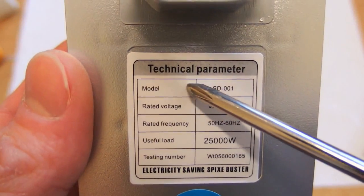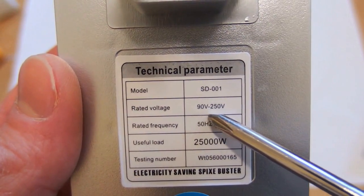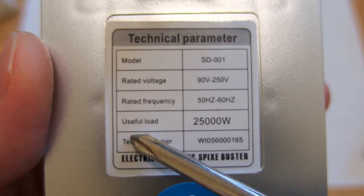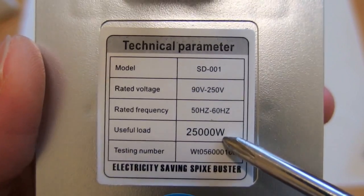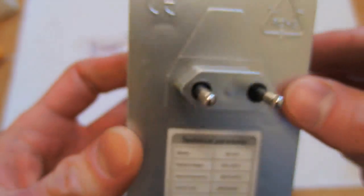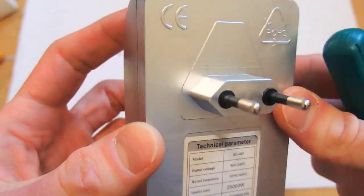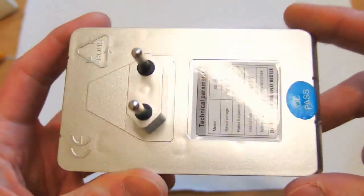Let's take a look at the technical parameters. It is for 90 to 250 volts, 50 to 60 hertz. That's okay. And the useful load is 25,000 watts — that's 25 kilowatts. Is this possible? That's a really amazing device. So, is it supposed to inject the power into your power socket?